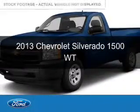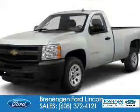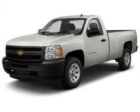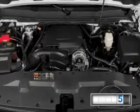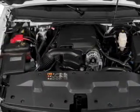This is a used 2013 Chevrolet Silverado 1500. It's powered by rear-wheel drive, eight-cylinder engine, and an automatic transmission. With fewer than 25,000 miles, this vehicle has a long road ahead.